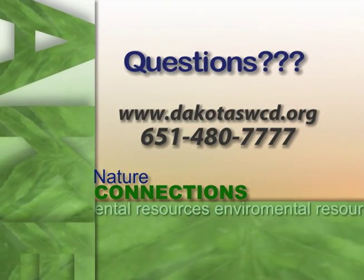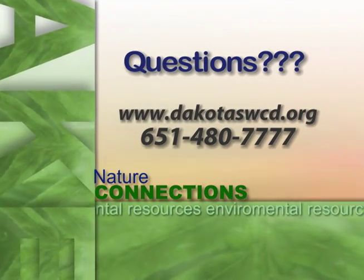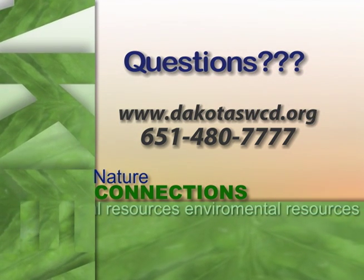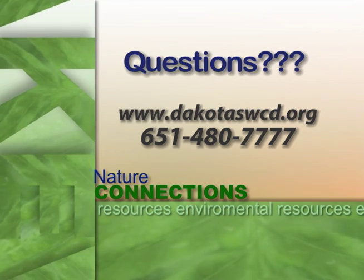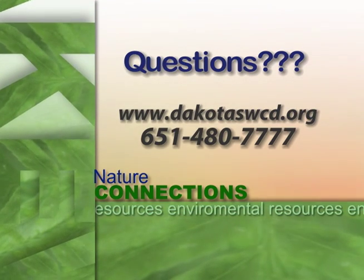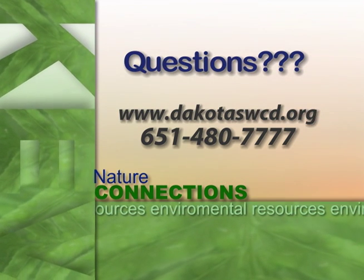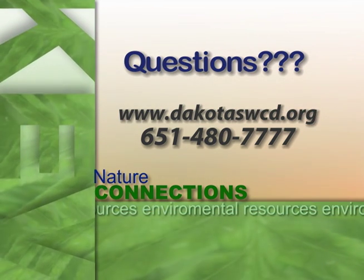I just wanted to thank you for coming out and highlighting some of the things we have here in Lakeville. If people are interested in these projects, there are two ways to get in touch: you can look on our website at www.DakotaSWCD.org, where we have a lot of information on the different practices and services we provide, or you can contact us directly at 651-480-7777.